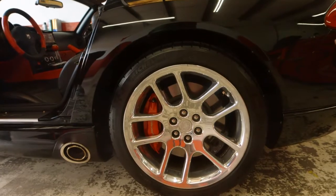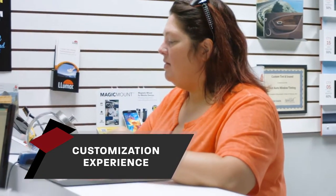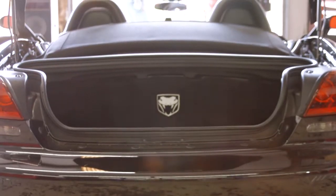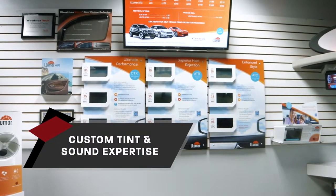Benefits of hiring Custom Tint Sound: we are a brick-and-mortar store, so you can come in and you can see us. Say you order something online — maybe it's what you ordered, maybe it's not, or maybe you have questions about it and you're dealing with someone on the phone. Whereas here, you can come in and see us. Whether you buy from us or whether we just install what you have, we're here to answer your questions and to help you.